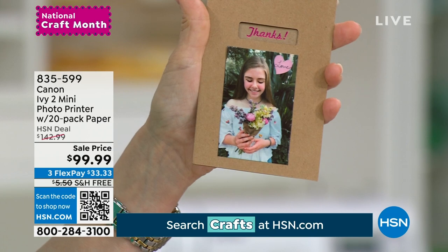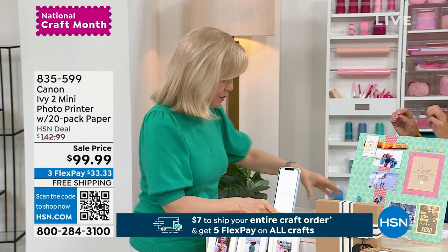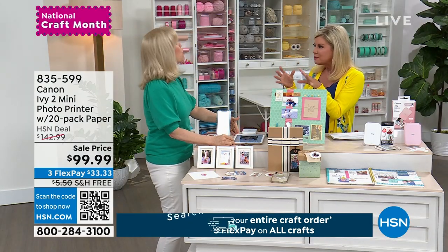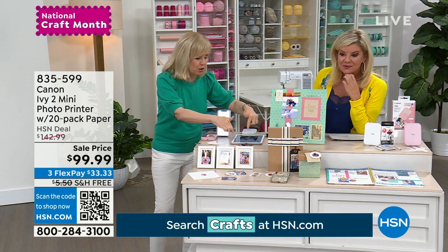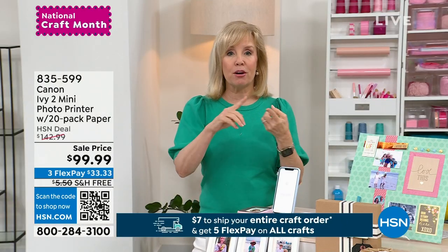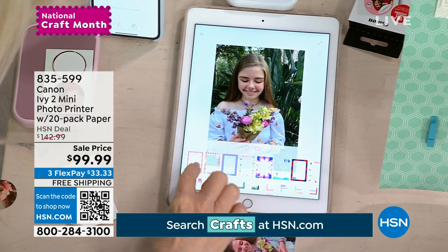And they give you access for a year to a special website for photo editing — that's fun too, the kids will love it. Let me show you in the app. You can print from your phone or tablet, Apple or Android. It's really easy. In the app, it has all these fun little editing programs. I selected a picture — there's picture frames, hearts, all kinds of borders. You can add text and say happy birthday.